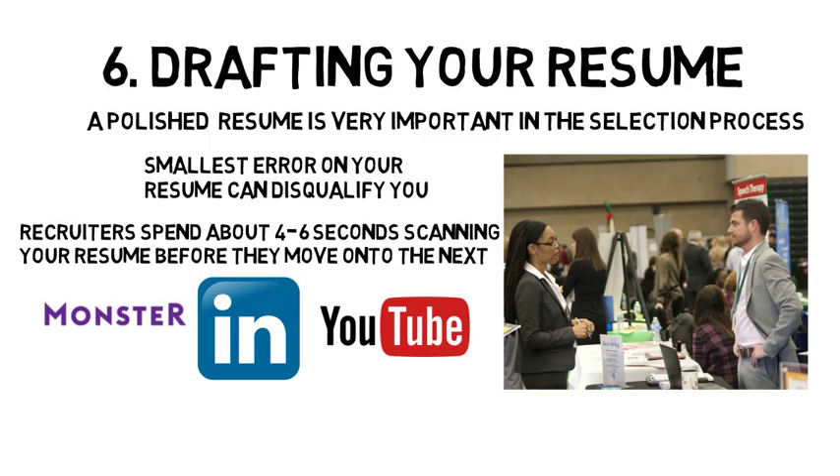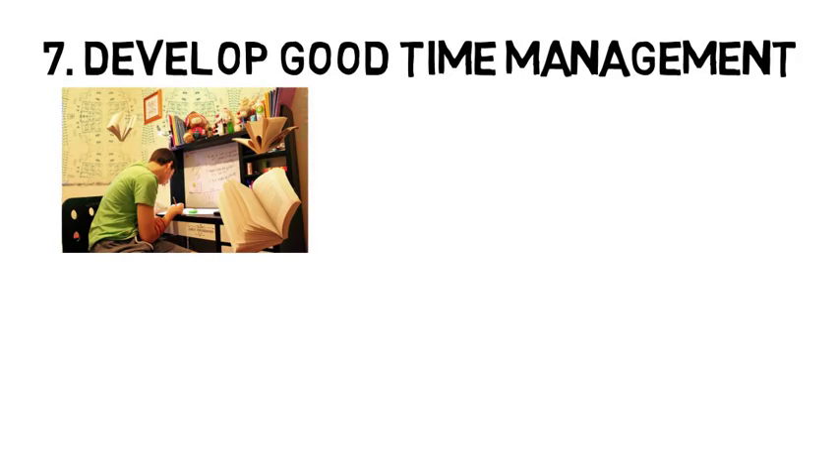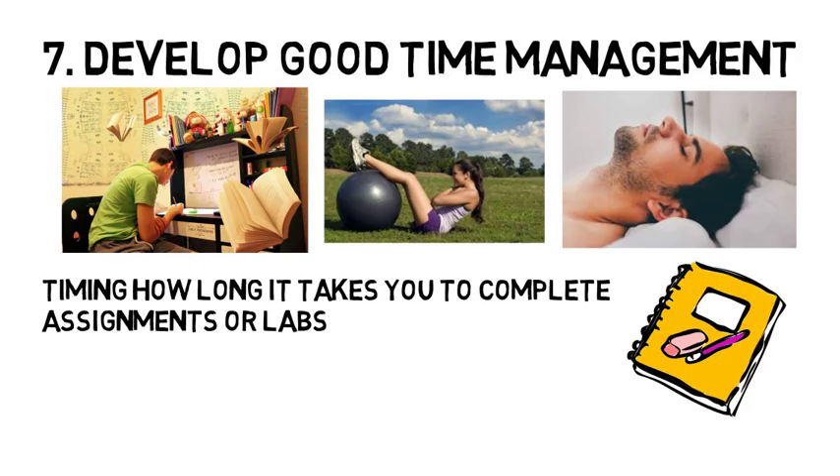The last tip, just like the engineering video, is to develop good time management. In order to be successful in college, you need to learn how to manage your time so that you can study enough, get your exercise, strive to get seven to nine hours of sleep per night, eat well, all while maintaining a social life. One thing you might want to start with is timing how long it takes you to complete assignments or labs and assess how long it takes you to absorb new material. This will help you assess how much time you need to allocate for studying and homework so that you can plan everything else around your studies.